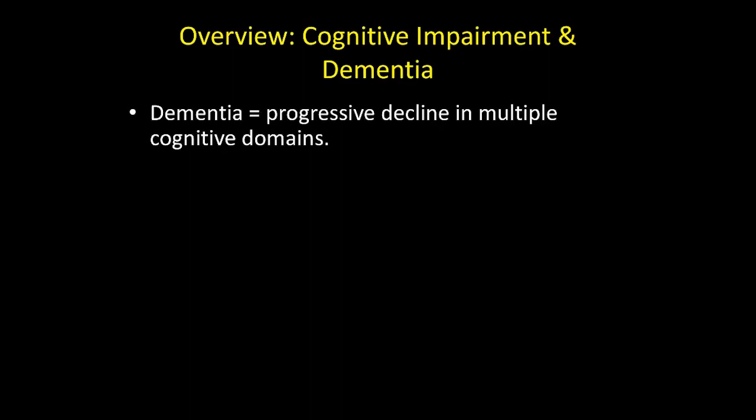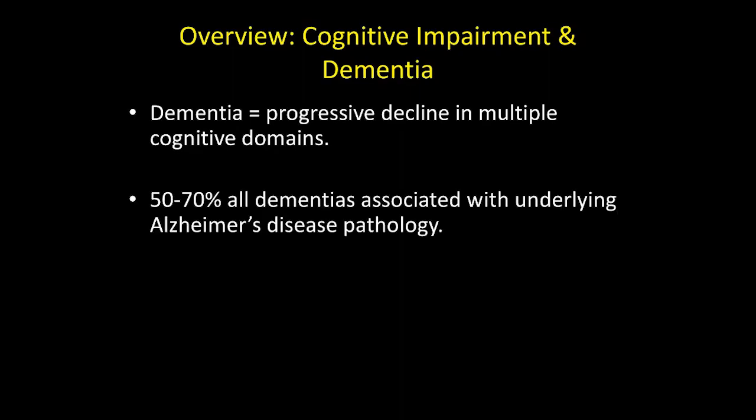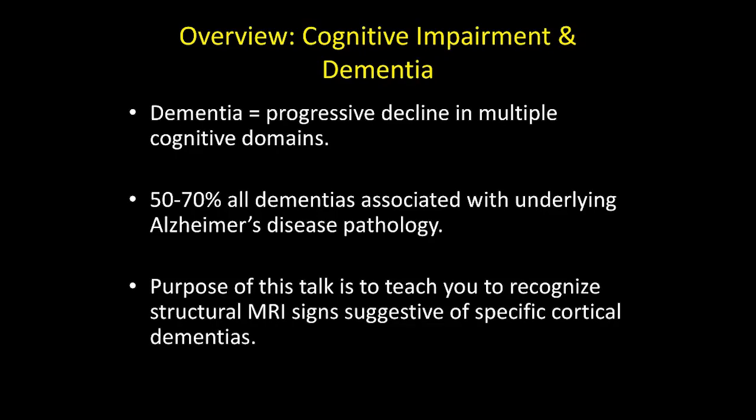Dementia in general is defined as decline in multiple cognitive domains. Most patients who have cognitive impairment or dementia are likely to have underlying Alzheimer's disease pathology. My focus is really to teach you how to recognize patterns that may redirect clinical evaluation. Most of the time, imaging is not necessarily diagnostic, but can be very suggestive for particular underlying neurodegenerative conditions.